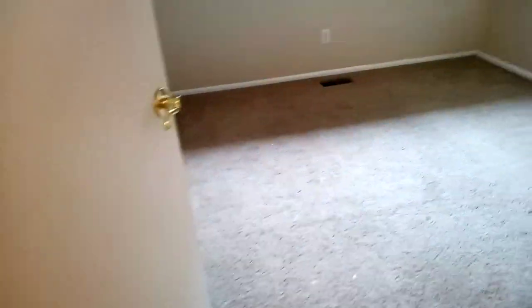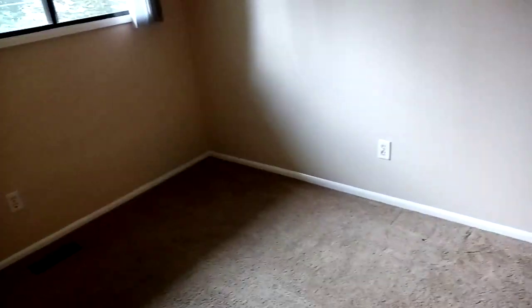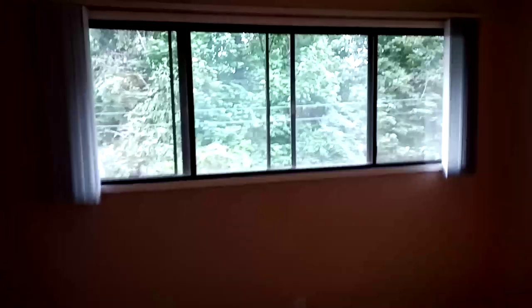This is the tour of the spare bedroom that is open and available as of June 2022. You can see the big windows — I'll just pan around here.